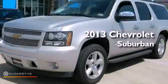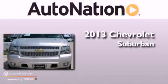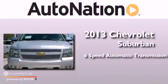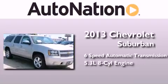This is a brand new 2013 Chevrolet Suburban. This SUV has a 6-speed automatic transmission and a 5.3-liter V8.